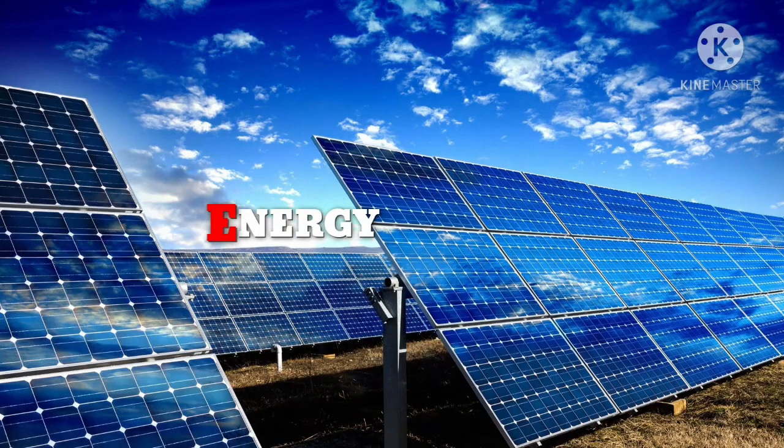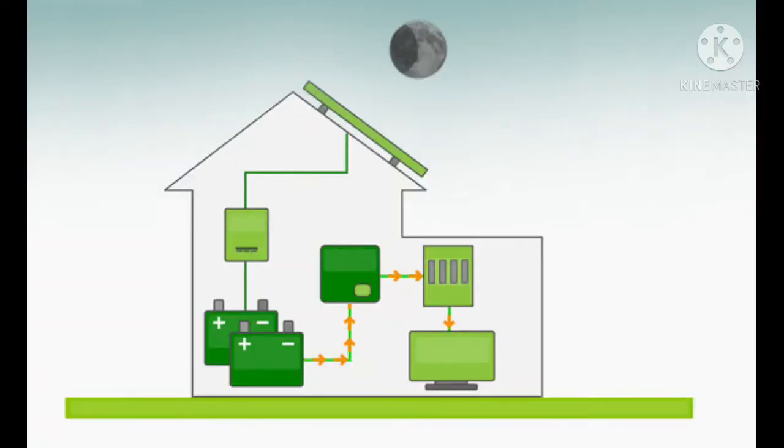Energy. Energy requirements are met by off-grid solar power systems, as illustrated in the following diagram. If your home or ranch is located far away from the nearest power lines, off-grid solar systems can provide you with a reliable, clean, and silent power generation solution.